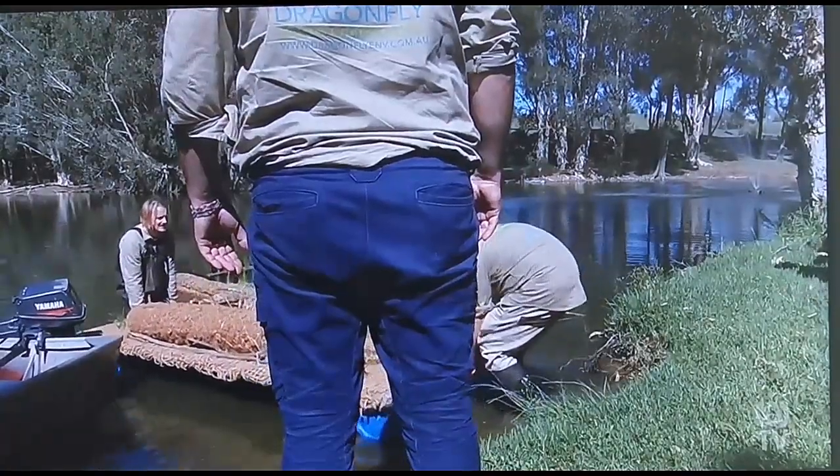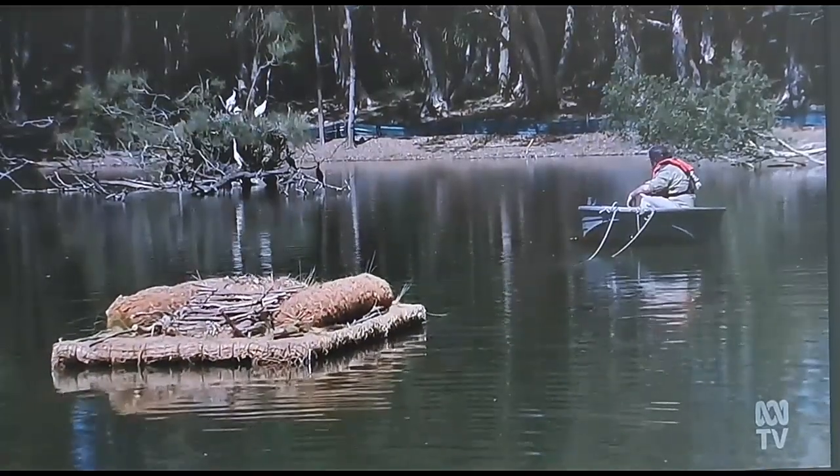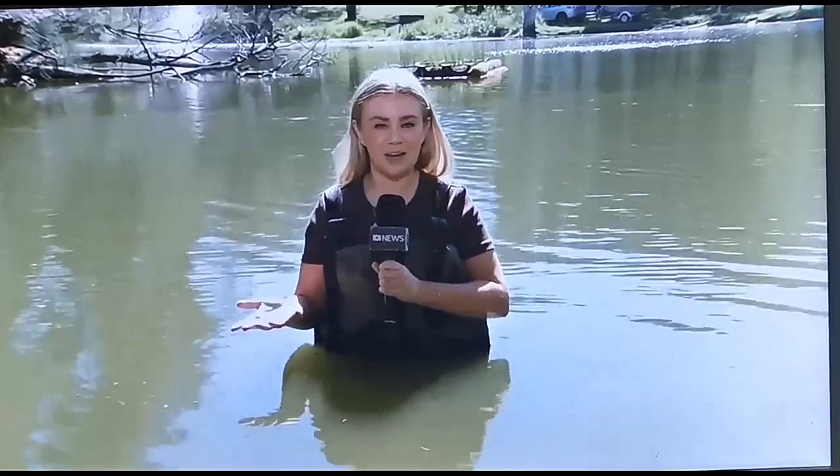It's part of a broader effort to rejuvenate the green space just a few kilometres from Sydney's CBD. Over time, it's hoped these floating habitat havens will attract more swans, turtles, and native wildlife back into the waterways at Port Botany.